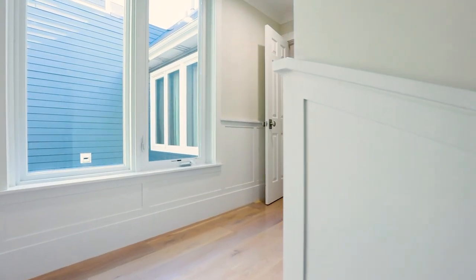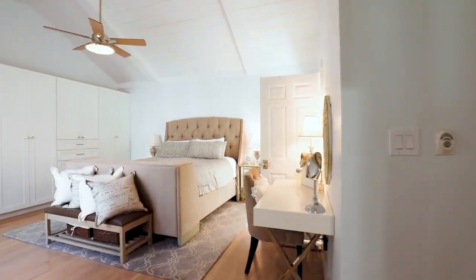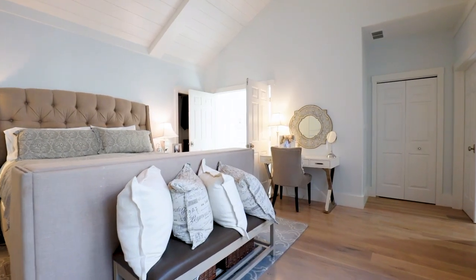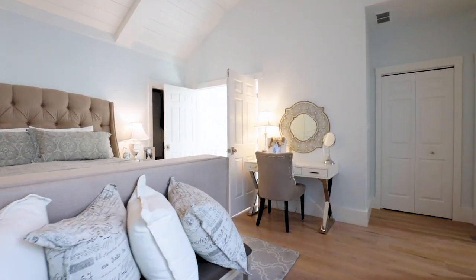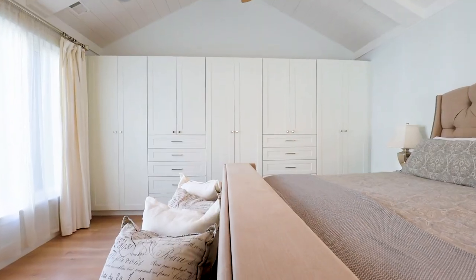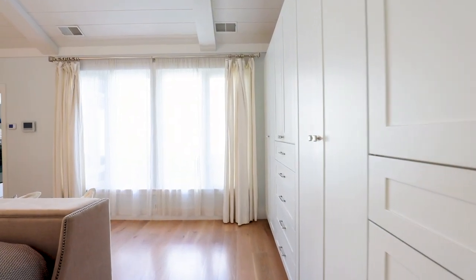As you ascend to the upper levels of this home, let yourself start to anticipate the amazing spaces that lie ahead. Take in the first of three very private, beautifully appointed bedrooms and two full baths on this level. You will love the huge master suite.